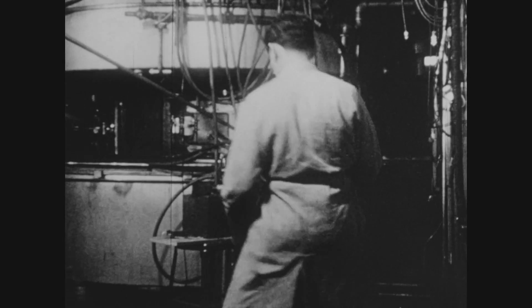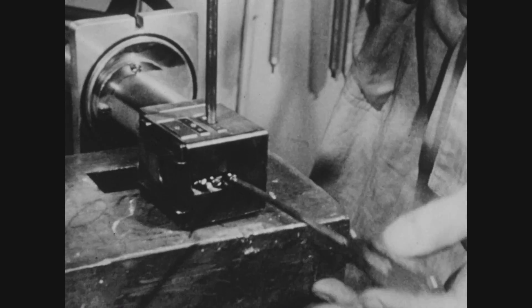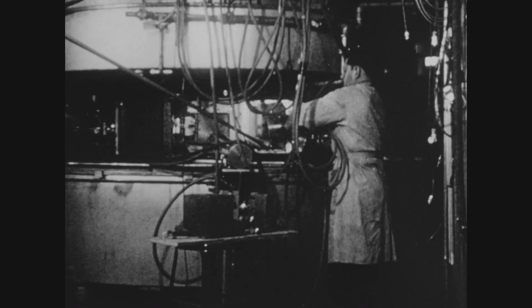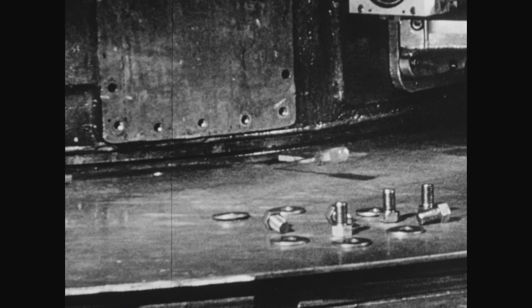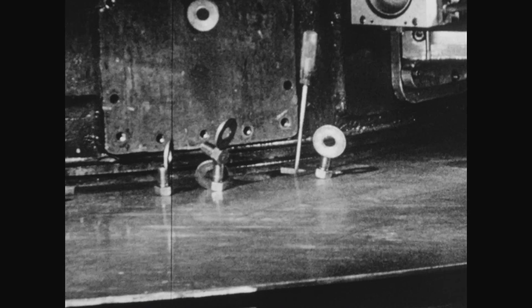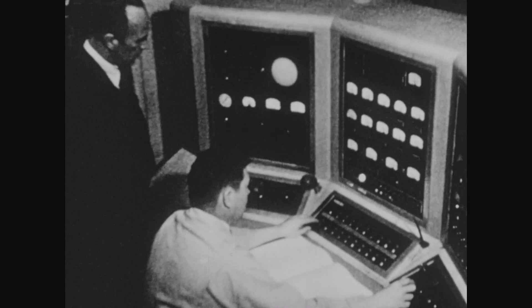For the cyclotron bombardment, Ghiorso had developed a new target catcher system to capture the atoms of the new element on a gold foil when the alpha particles fused with the Einsteinium atoms. The 60-inch cyclotron, developed by Bernice Lawrence, weighed 200 tons and used powerful electromagnets to bend the alpha particles in a spiral orbit as they were accelerated to high energy.